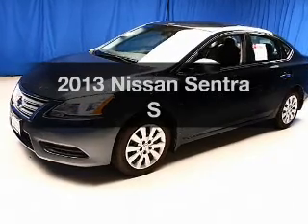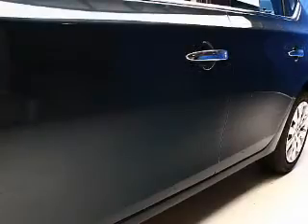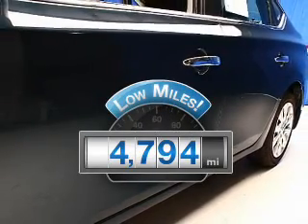Introducing the 2013 Nissan Sentra. This is the set of wheels you've been looking for. Get more for your money with this vehicle that features low mileage and dependability.